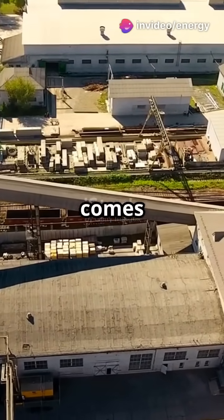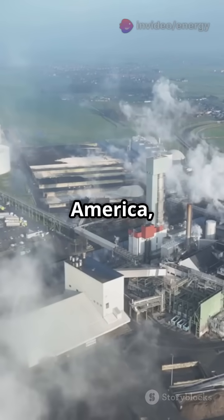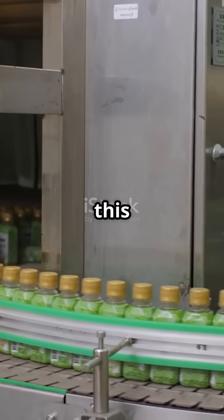Ever wondered where your favorite Coke comes from? This is Coca-Cola's largest bottling plant in North America, right in Atlanta, Georgia, where over 2 billion bottles a year are born. Let's take you inside this fizzy fortress.